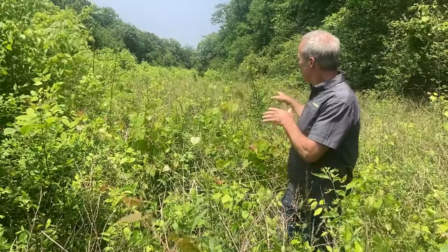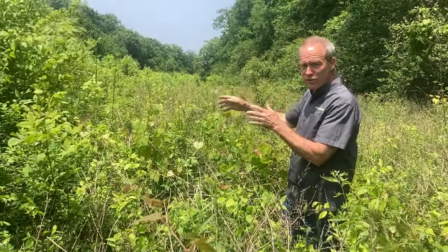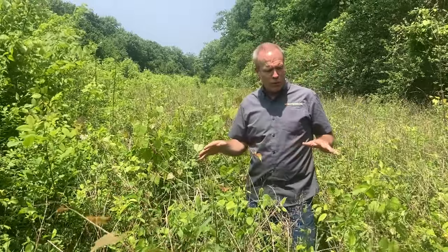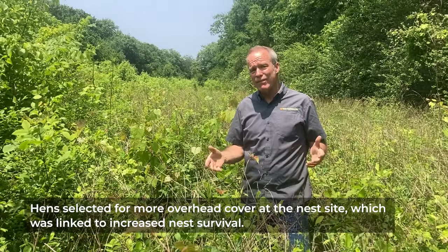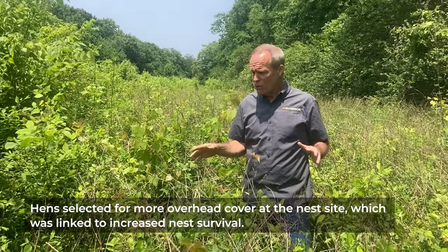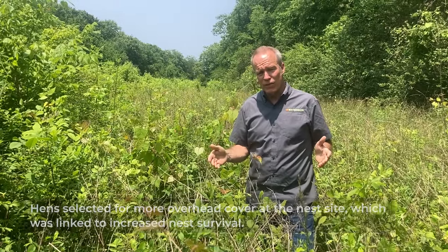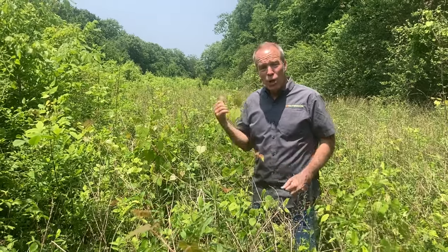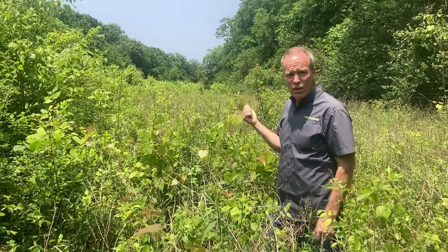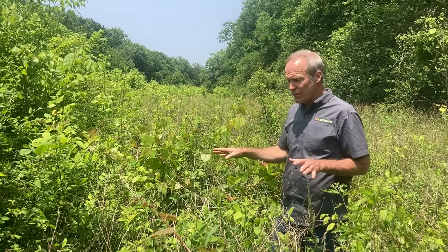This is a perfect example of early succession giving way to regenerating trees — the type of structure we typically see hens select for nesting when it's available, and also where we are measuring the greatest nest success: better than most forest types and certainly greater than pastures, hay fields, and row crops. We have a hen nesting about 100 to 150 yards away, and this is the second year in a row she's nested in this field.